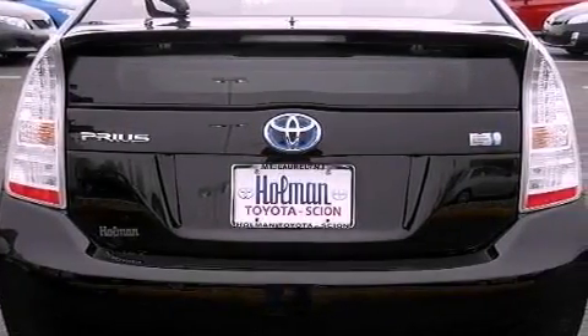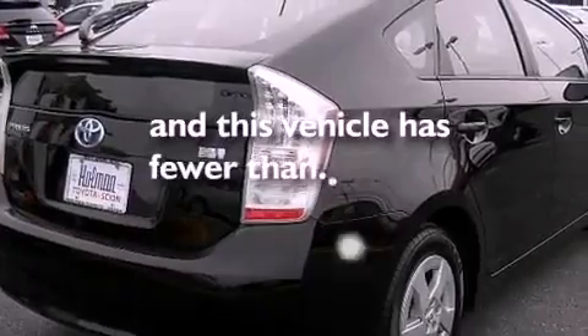Additional features include an anti-lock braking system, air conditioning, and this vehicle has less than 34,000 miles.